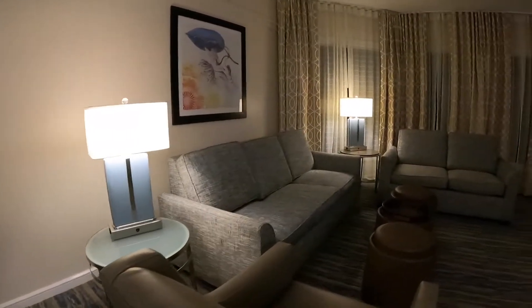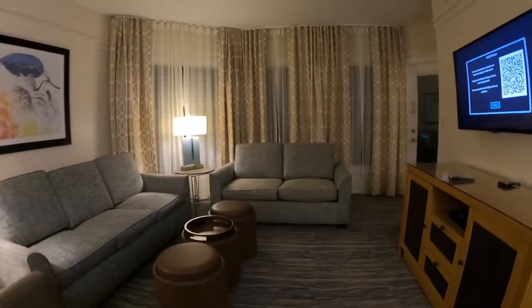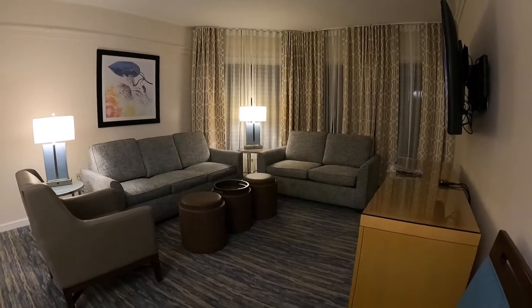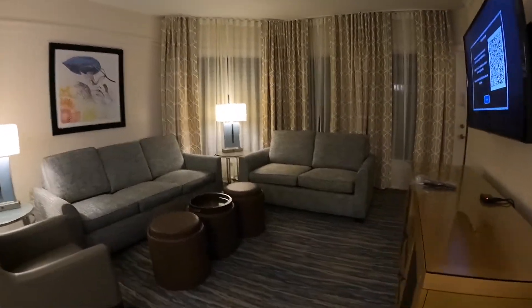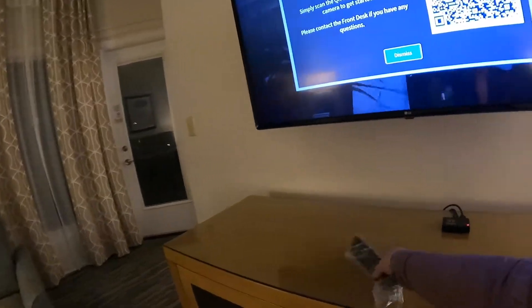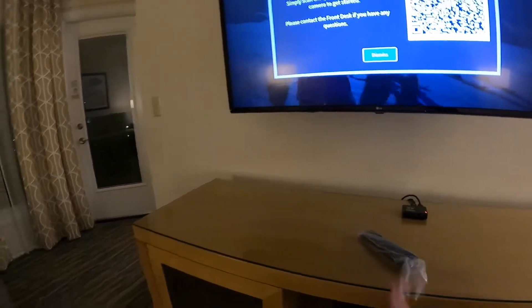We turn around and here's a really nice living area. Everything is sanitized like I said — they even sanitize the remotes and put them in a bag.